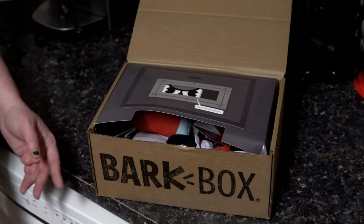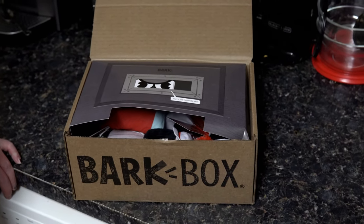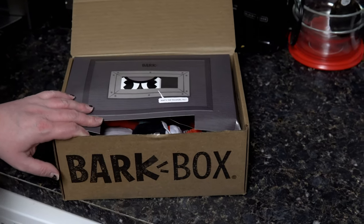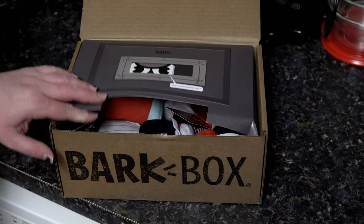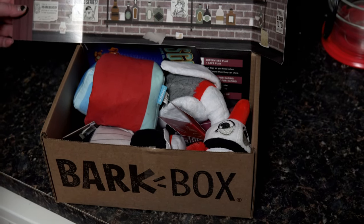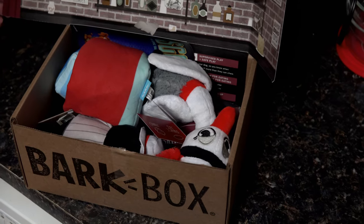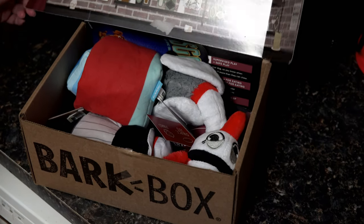Okay, so we have another BarkBox, and for this month we got — it says 'What's the password, pal?' So it's called Night at the Squeak Easy, and I'm not really sure exactly what theme this is.